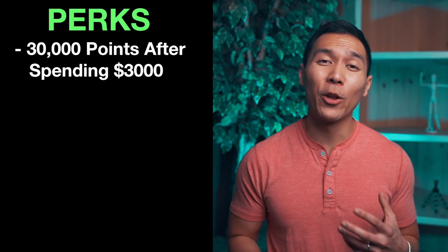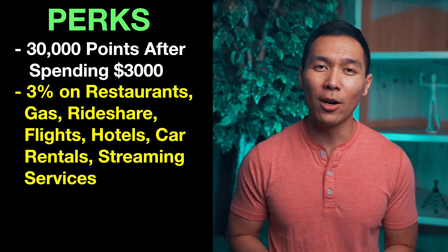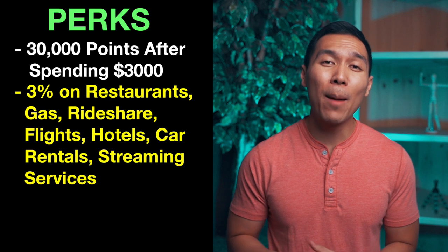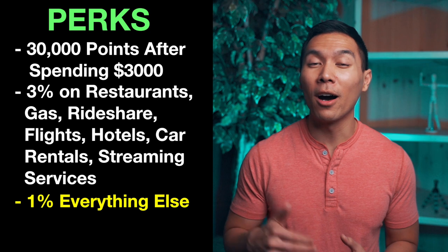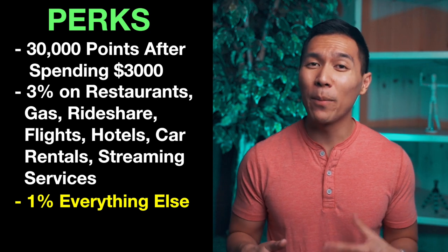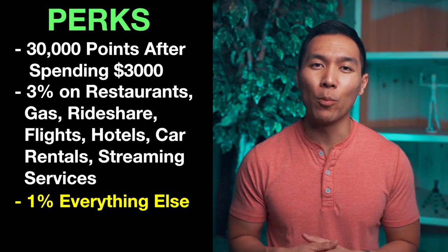Another good thing about this card is that you earn three points on eating out, gas, flights and hotels, car rentals, and popular streaming services such as Netflix or Hulu. You also earn 1% on other purchases. There's no limit on points you can earn, and points don't expire as long as you have the account open — though to be honest, pretty much every credit card I've come across doesn't expire points anyway.